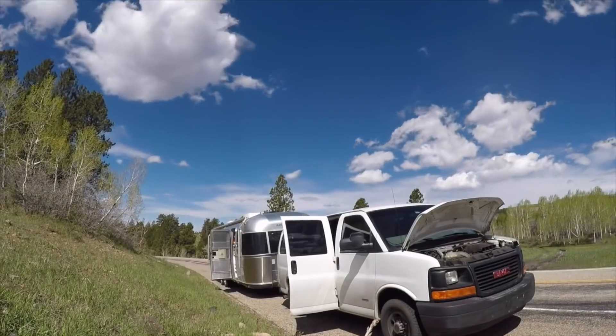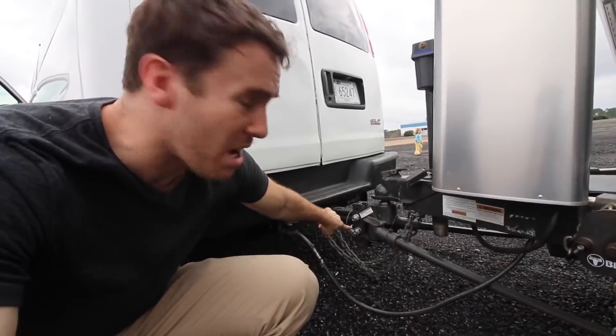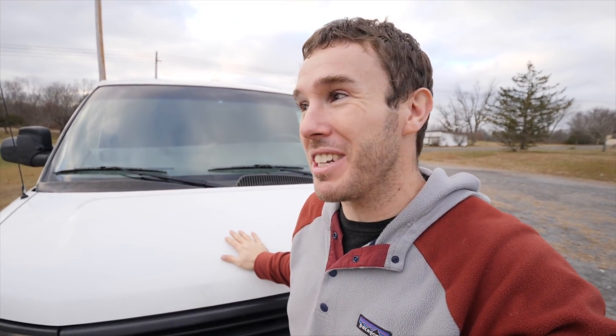For the last year we've been driving around our Duramax diesel van that pulls our Airstream. When we first bought it, people were like, 'What are you doing, just get a truck?' We had our fears and doubts. It's definitely not been perfect — it overheated on us going up some pretty decent grades, we had some towing issues that turned out to be the fault of the hitch rather than the van, and the van doesn't have four-wheel drive so we got stuck once. But with those issues aside, this has been a very good vehicle for us.